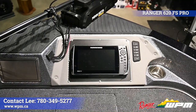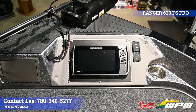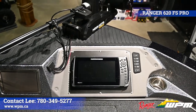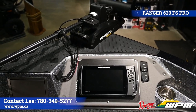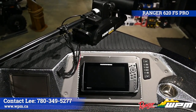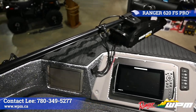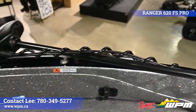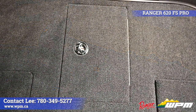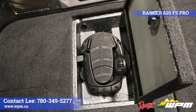Starting at the bow, the 620 Pro has a flush mounted Humminbird Helix 10 Mega Down Imaging Sonar, next to a latching tool drawer and a new digital trim and live well control panel. A Minn Kota Terrova 112 iPilot Link 36-volt 72-inch trolling motor with a wireless remote and foot pedal comes standard on this Ranger 620 FS Pro.